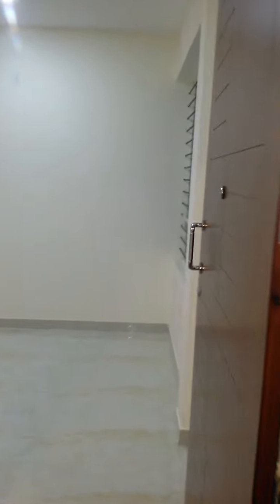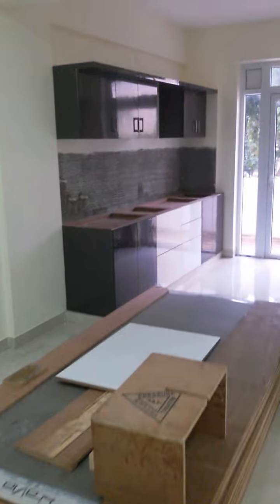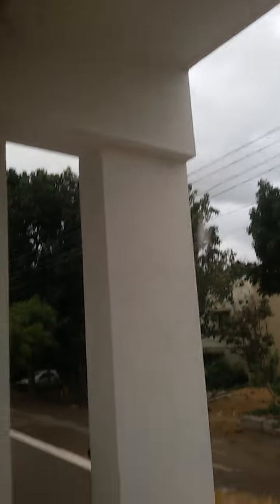This is the 2BHK which we are seeing. This particular house — the interior has been done. It's going to be your kitchen, and that's your utility area. Work is going on.